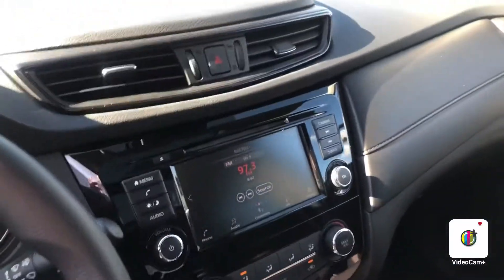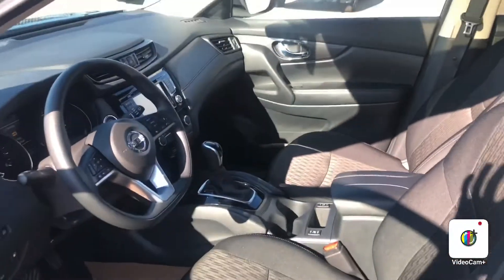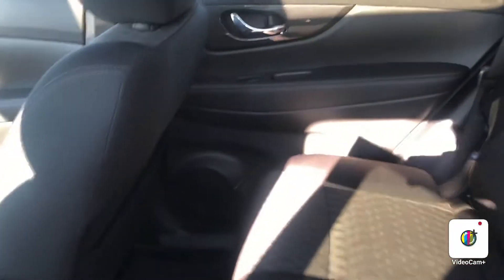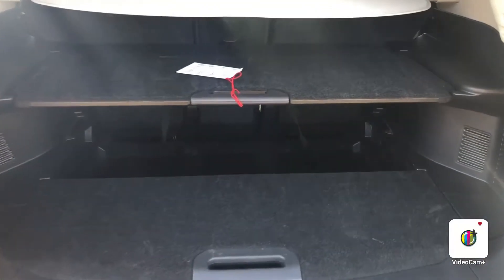With your backup camera as well, push to start. It only has 14,000 kilometers, ladies and gentlemen. Here's the backseat area as well — lots of room — and lots of trunk space for you as well.